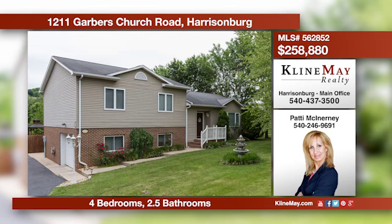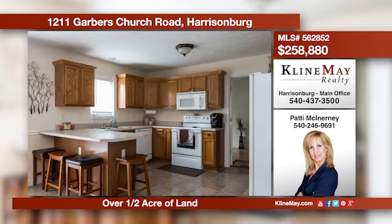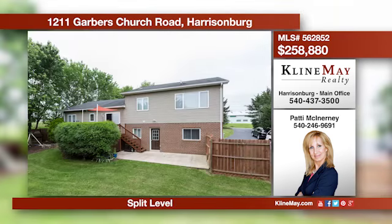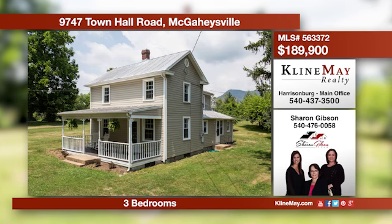This beautiful home built in 1999 offers spacious rooms. Enjoy the large family room with a bay window, the eat-in kitchen, and office space. The home sits on nearly a half-acre lot with a gazebo for entertaining and quiet enjoyment. Call Patty at 540-246-9691 for more details.